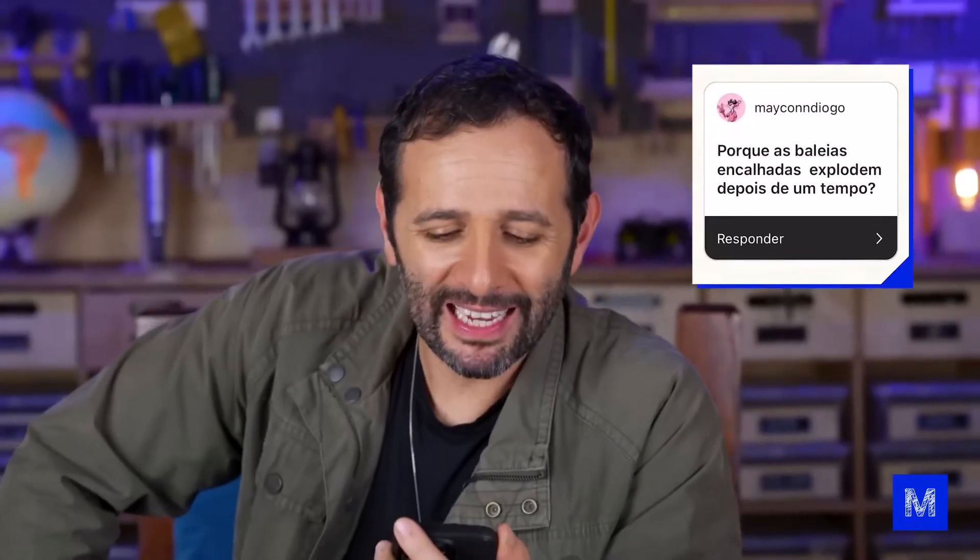Why do beached whales explode after a while? The worst part is that they do explode — Wikipedia has an article just about whale explosions. When the whale dies, it starts to decompose and this generates gases inside, causing it to swell. Normally these gases are slowly released, but the whale's thick skin with a lot of fat can trap them, and the whale turns into a bladder that keeps inflating.